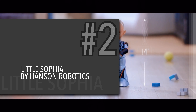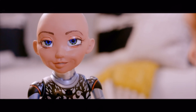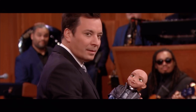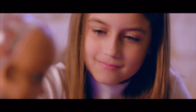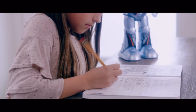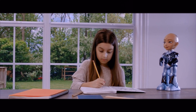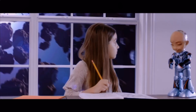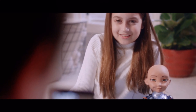And coming in at number two: Little Sophia by Hanson Robotics. Hi, I'm Sophia. I might look human, but I am actually a robot. I am an innovative robot who uses sophisticated AI to communicate with humans. And as I interact with more and more people, I am constantly getting smarter. I have become a champion of innovation for the United Nations Development Programme — I rub shoulders with world leaders, top business people, and celebrities. And now I'd like you to meet someone — please welcome Little Sophia.